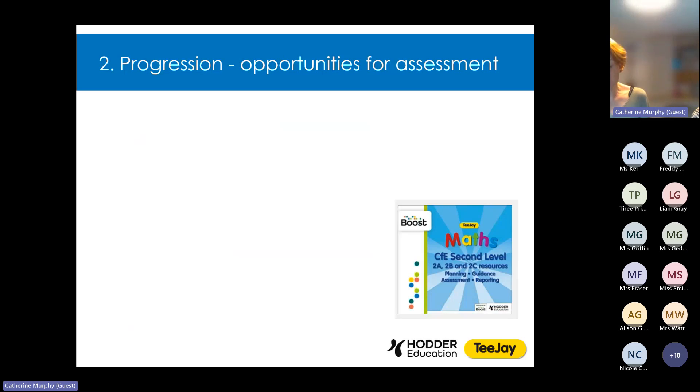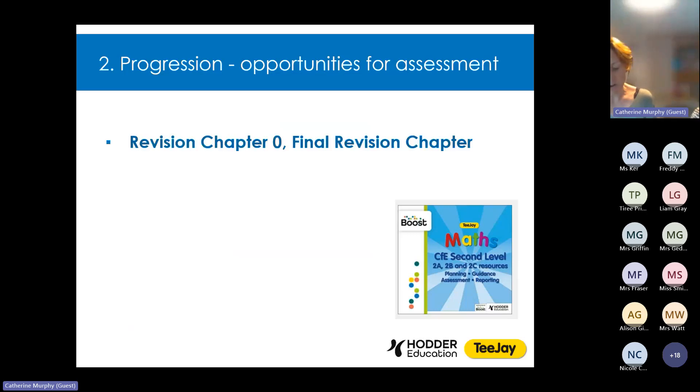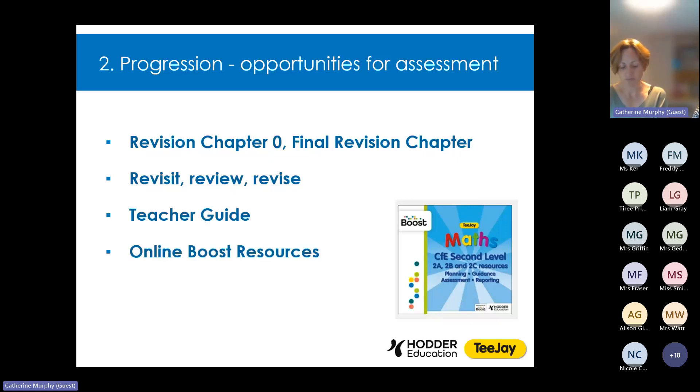There's also plenty of opportunity for assessment, both formative and summative. At the beginning of each chapter there is revision chapter zero, with questions covering the previous year's content, allowing you to identify any gaps in understanding before starting the new year. There are also Revisit, Review, Revise sections at the end of each chapter — as in the original TJ — which offer opportunities to consolidate understanding and identify any misconceptions which may have arisen. In the teacher guide, you'll find ideas for how to address any of these misconceptions, and the online Boost resources provide yet more assessment questions.